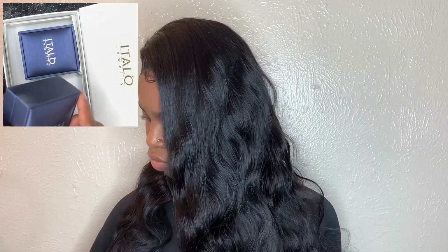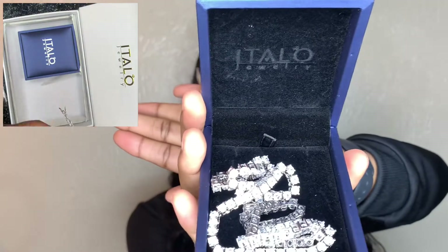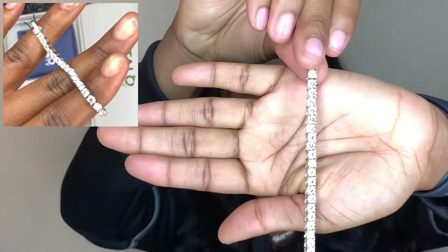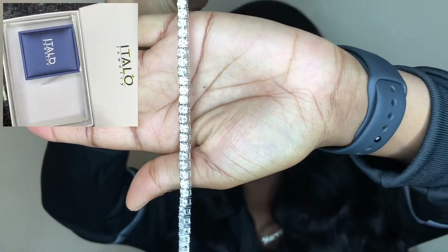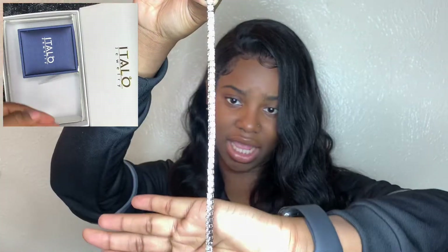Then we get to the actual jewelry, and this is what it looks like — very elegant, very nice packaging. I really like it. I got a necklace and a bracelet. I think this is the necklace, and this is how it looks. Honestly, I really really like this because the first time I wore it, it was literally glistening in the sun. I'm gonna try to find a clip of how it looks in the sun. It looks so good in the dark too — it glistens when you have the flash on. I really like that.